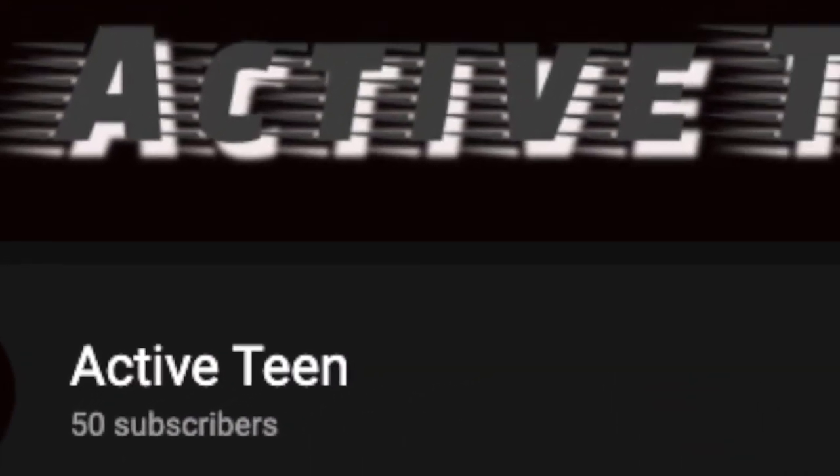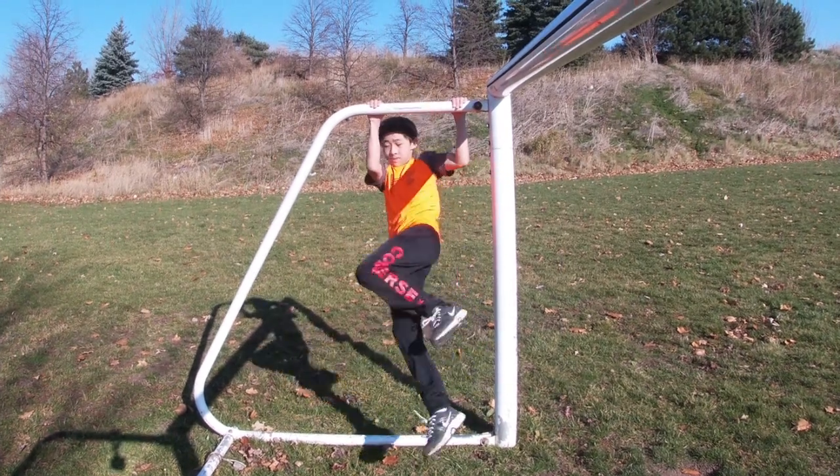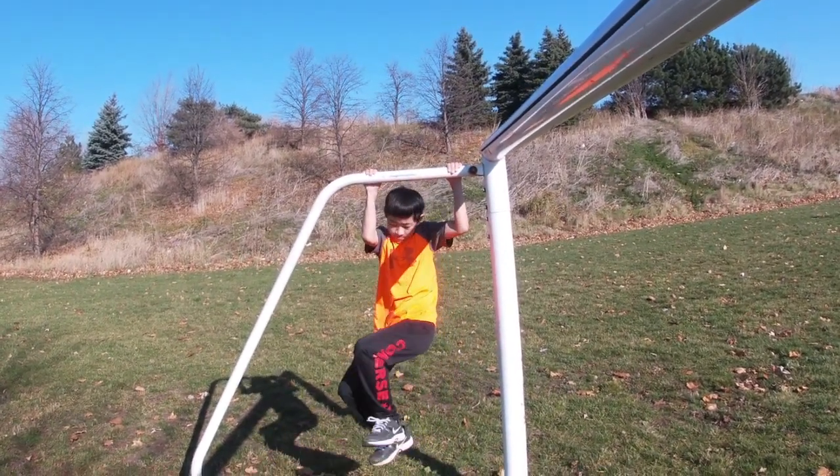Arthur is the 13-year-old fitness phenom who can teach you all that and more. Arthur hosts the YouTube channel Active Team. Stop by and check out his videos — Arthur took on this pull-up freestyle challenge.